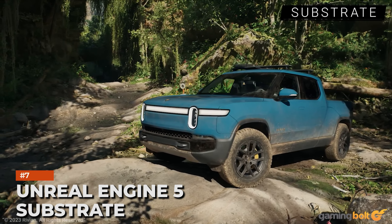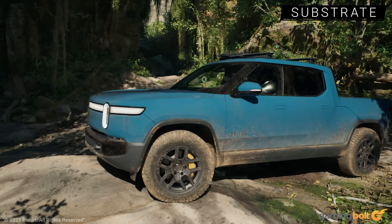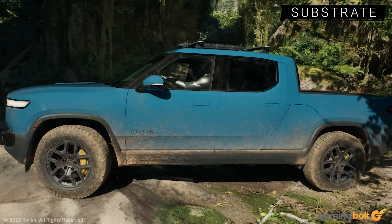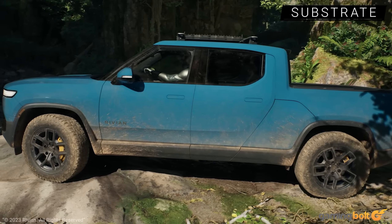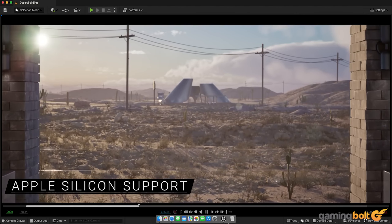Substrate is Unreal Engine 5's innovative solution to creating materials, and more specifically the accurate blending of specific surface types like metal, glass, and plastic, with material base and surface layers each able to absorb, refract, and reflect light in distinct ways.